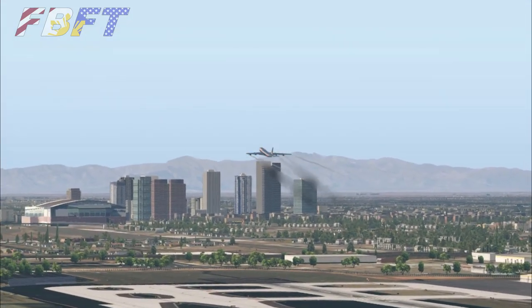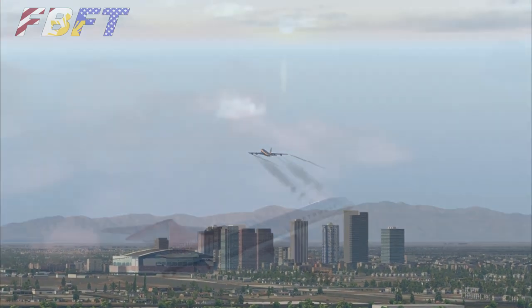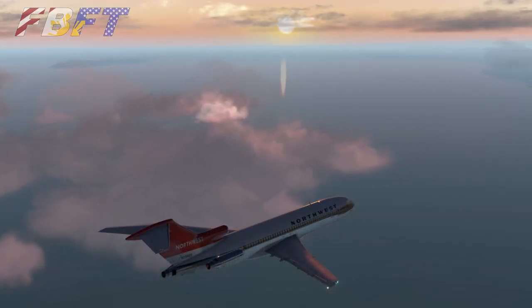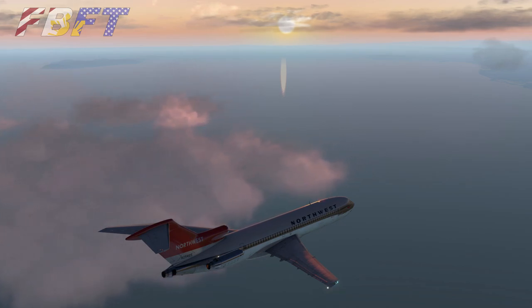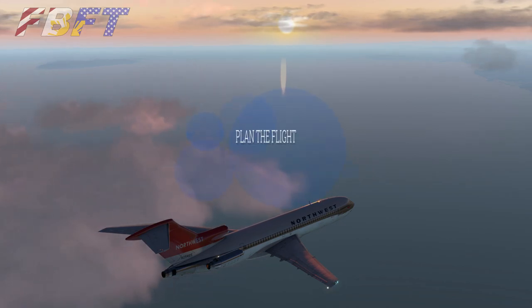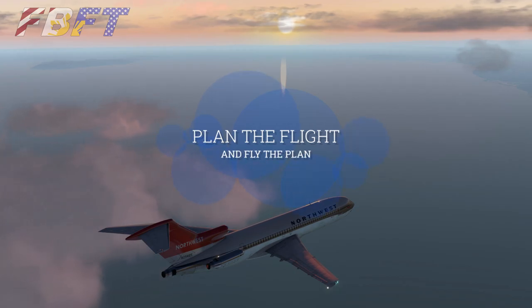Once again, this is the Flight Brothers — I'm Tim. If you like this content, drop us a comment below with any questions. Like and subscribe for future content. Until next time, remember: plan the flight and fly the plan.